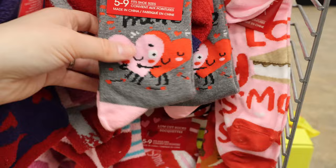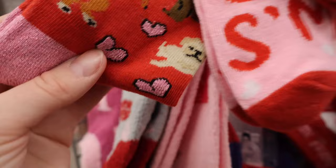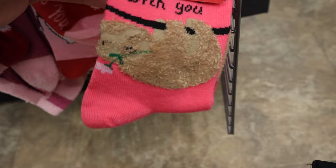Some striped fuzzier socks. Love. And a sloth one — I Love to Hang Out with You — that's cute.